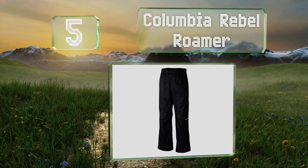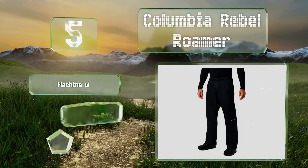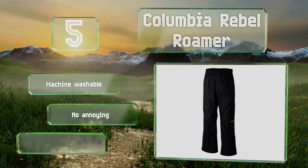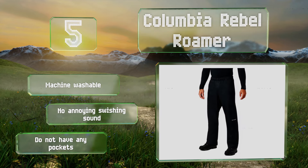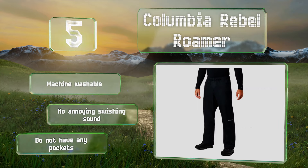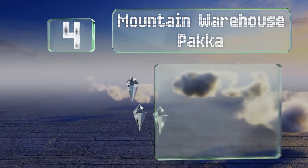Halfway up our list at number five, your legs will never want to leave the luxurious feeling of the taffeta that lines the inside of the Columbia Rebel Roamer. Although the nylon fabric keeps the cold and moisture out, it provides enough air circulation to keep you from overheating. These are machine washable and produce no annoying swishing sound when you walk, but they don't have any pockets.